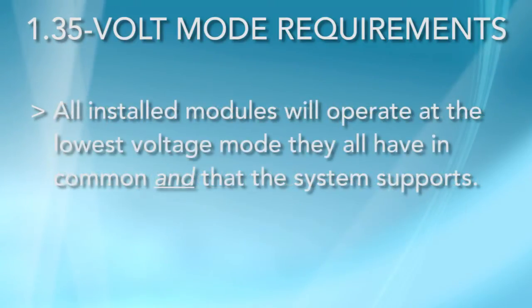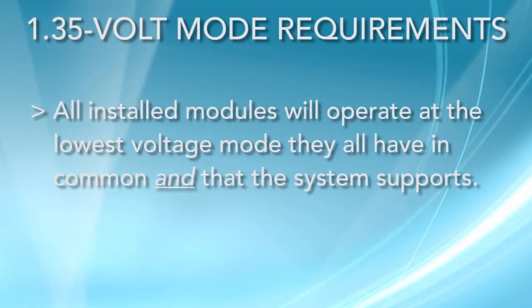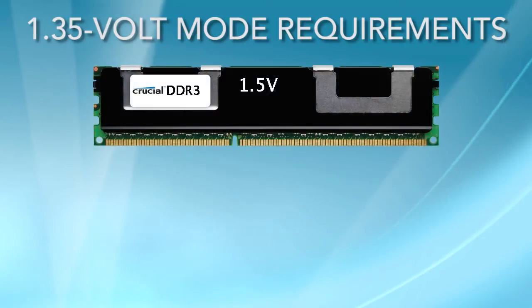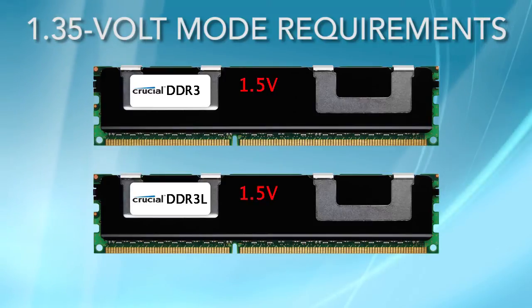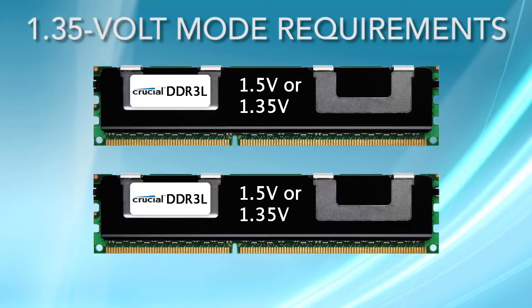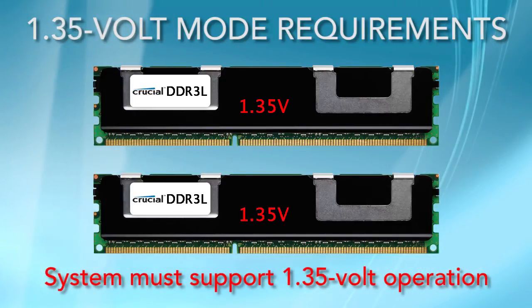Second, all the installed modules will operate at the lowest voltage mode they all have in common and that the system supports. For example, if your system has one DDR3 module and one DDR3L module, both modules will operate in the higher 1.5 volt mode. Conversely, a pair of DDR3L modules will operate at the lower 1.35 volts if the system supports the mode.